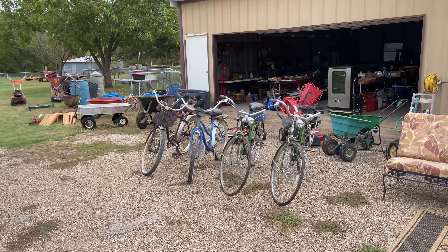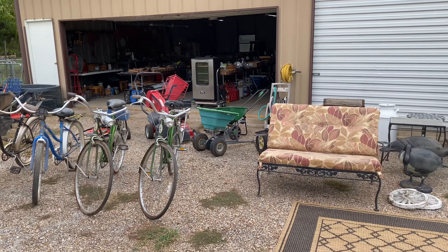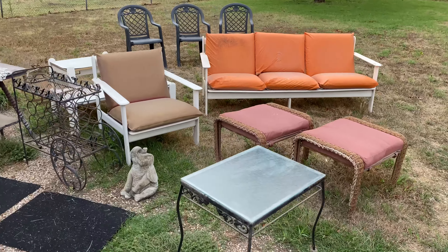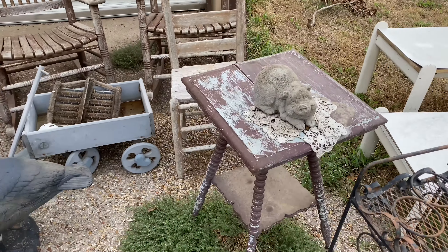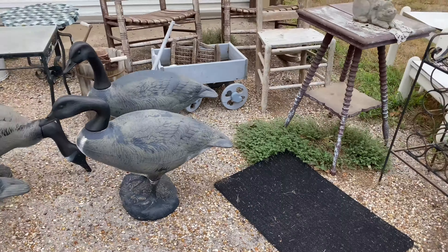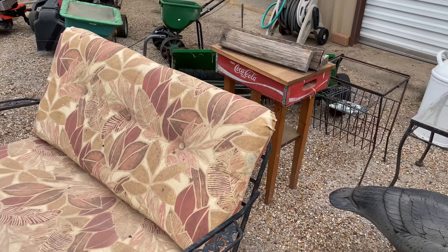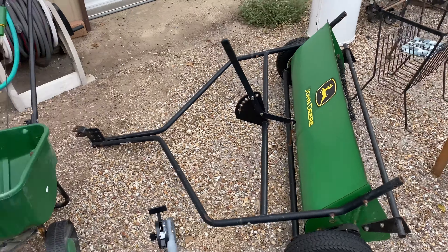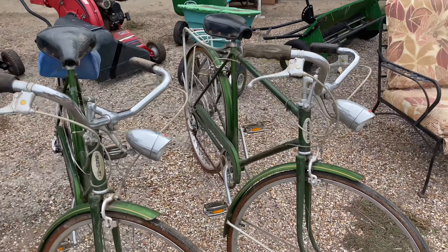Now we'll look at the items in front of the garage. There's a number of vintage bicycles — Schwinn and newer vintage style Huffies — a number of patio furniture pieces, chairs, and small tables. Some decoys, some vintage items, and a number of different implements: small tractor implements, a John Deere, and home gardening equipment.